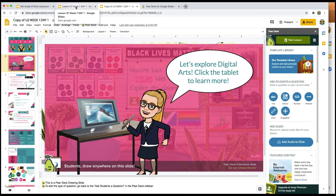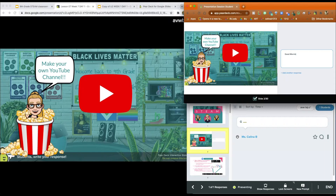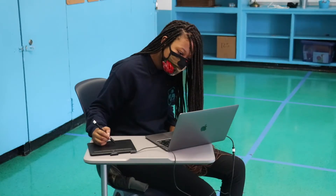There are three main ways that I like to use Pear Deck. One, for games and interactive slides. Two, I use it for exit tickets, check for understandings, and formative assessments. And third, I use it for self-directed learning.